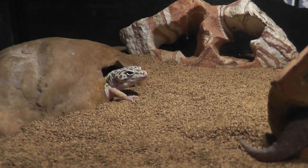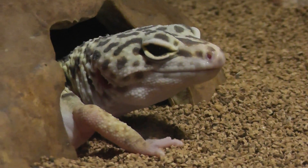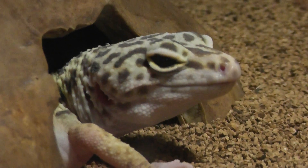What do we have there? His friend there, the crested gecko, making an appearance. But here he is, the leopard gecko. We'll take a nice, not so close-up. Sorry about that. Focus.